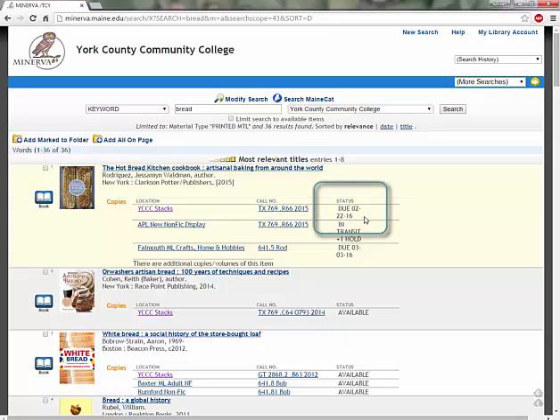You can also see the availability of the book under the status bar. This first book is currently checked out, but this book is on the shelf and available to you. You can check out material at the YCCC Library with your student ID card or your student ID number. All material goes out for three weeks and can be renewed as needed.